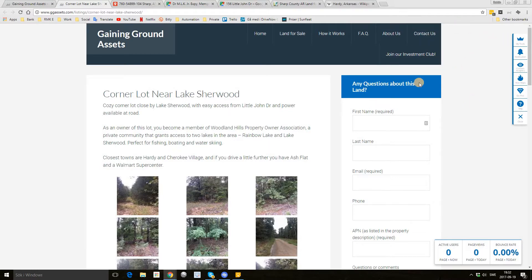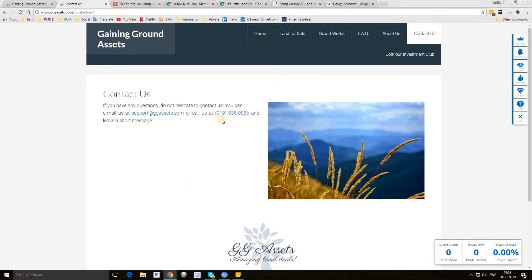If you want to contact us, you can email support@ggassets.com or call us at 919-935-0886. Thank you for listening and have a nice day.